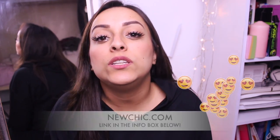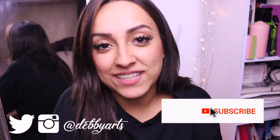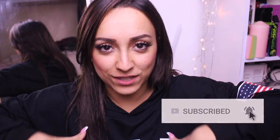Hey guys, welcome back to my channel! Finally a new video for you guys. This video is in collaboration with newchic.com, which is an amazing site where you can find whatever you like. In this video I show you what I got for Black Friday from newchic.com. You can find all the links in the info box. Let's get started!